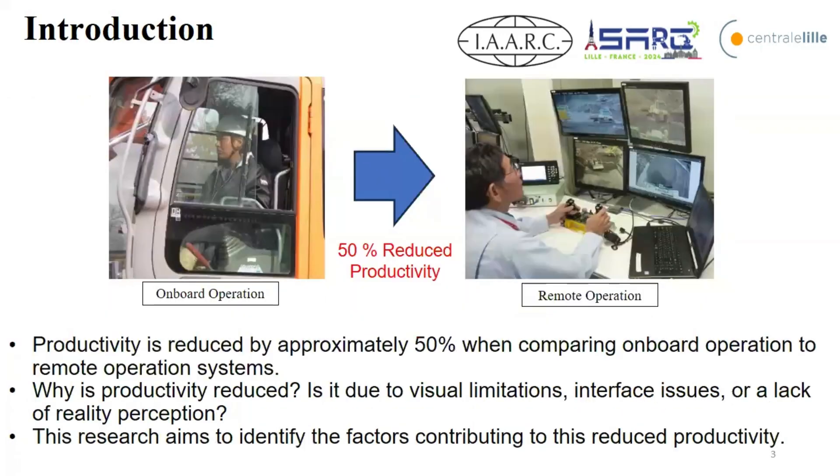However, the remote operation system is very safe, but it has a big problem: low productivity. The productivity is reduced by approximately 50% when comparing an on-board operator to a remote operation system. Let's say it's half productivity.